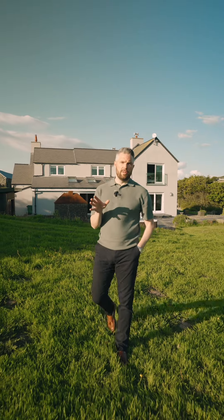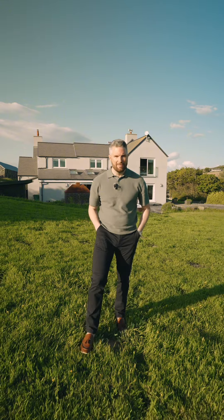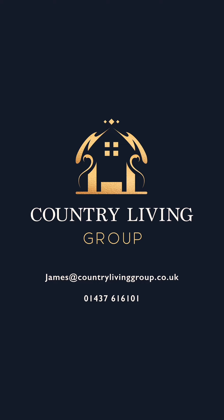So there we have it — that is the exclusive tour of Irhendra. If you'd like any further information, just head over to our website. And as always, don't forget to check us out on our social media channels at Country Living Group. Take care and I'll see you next time. Thank you.